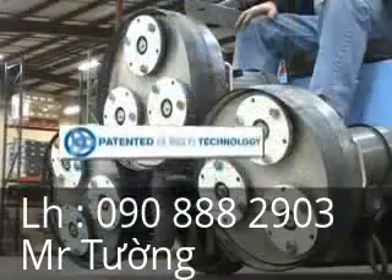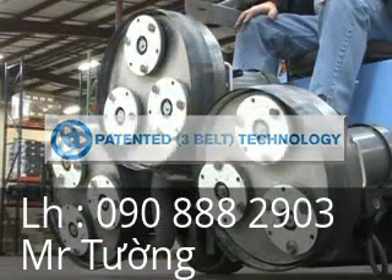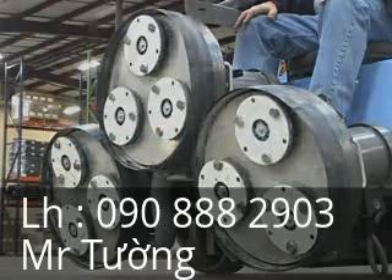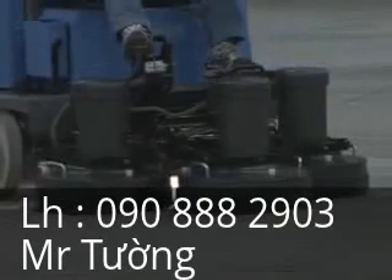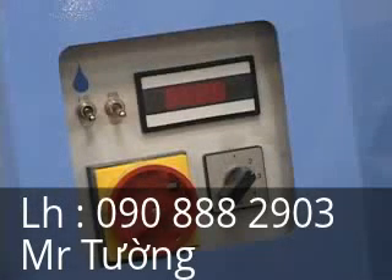CreteBoss features OnFloor's patented three-belt technology. The three 20-inch planetary heads are each powered by five horsepower Baldor industrial motors. The six variable speed settings allow the operator to dial into any required task at hand.